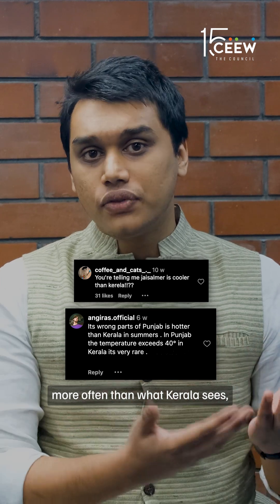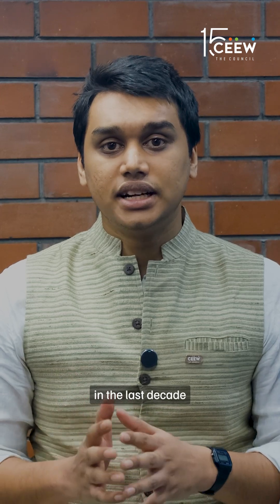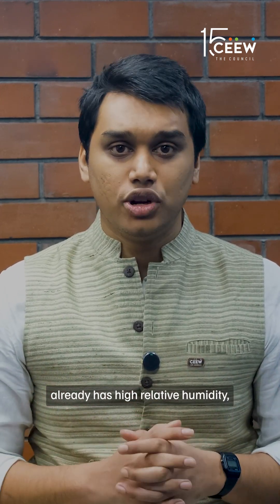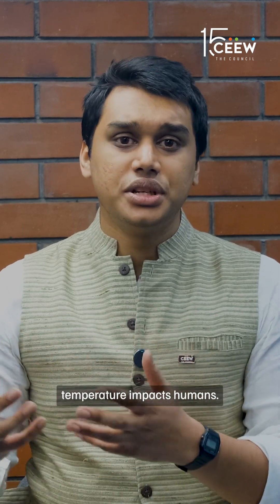Yes, Punjab and Jaisalmer do hit 40 degrees more often than what Kerala sees, but Kerala is seeing one of the highest increases in hot days and warm nights in the last decade compared to three decades before that, as per our analysis. On top of that, Kerala already has high relative humidity, denser urban clusters, and existing health vulnerabilities. So it's not about how much the thermometer shows, but how much the temperature impacts humans.